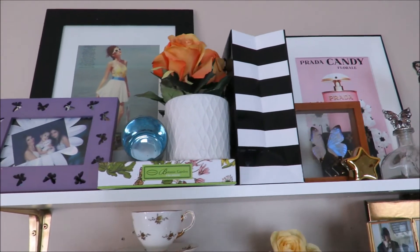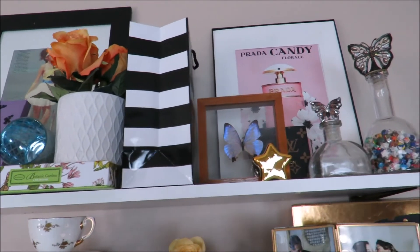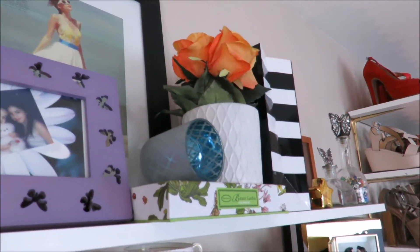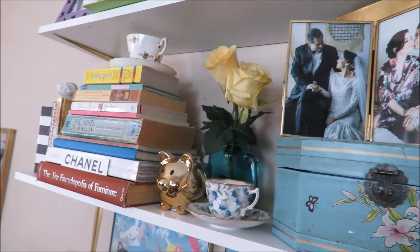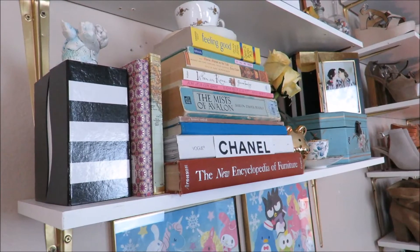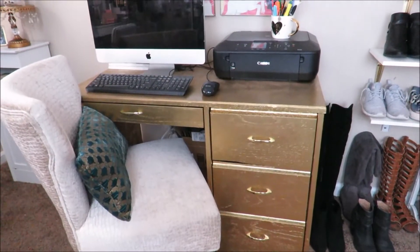Moving on to the shelves, I got a bunch of knickknacks from the 99 cent store, like that picture frame and that gold star. I love butterflies — butterflies is another one of my things. I got that picture frame from Marshalls. The jewelry box is from Pure Ones. That gold pig is from Dollar Tree. The teacups are from the thrift store. And that is my desk.